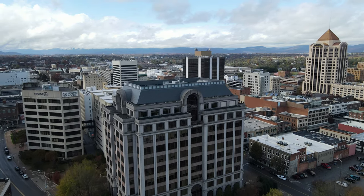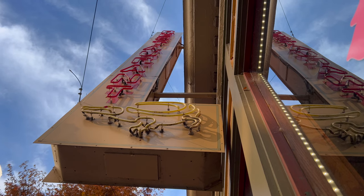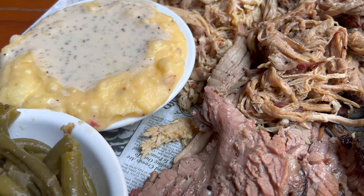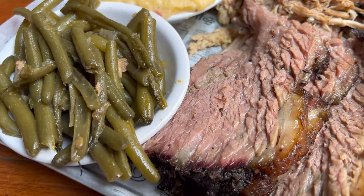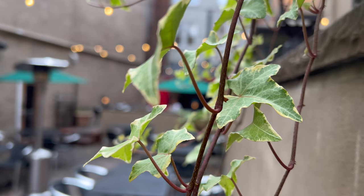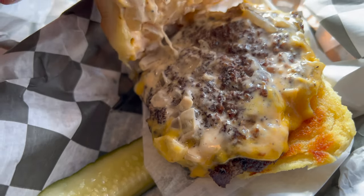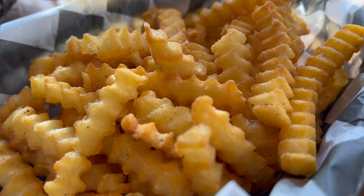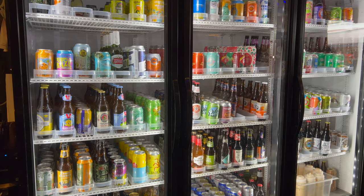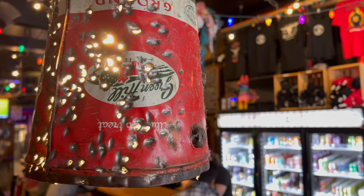I stopped at three other restaurants while in Roanoke and would recommend them all. First, Crescent City Bourbon and Barbecue — I ordered the three-meat platter with two sides for $32. The waitress brought pulled pork, pulled chicken, sliced brisket, green beans, and mashed potatoes. The bar has an extensive bourbon and whiskey collection, and there's a nice outdoor dining area. Number two: Jack Brown's Beer and Burger Joint, which sources its 100% American Wagyu beef burgers from a family-owned business in Boise, Idaho. With two burgers, two beers, fries, and tip, the total was around $50.